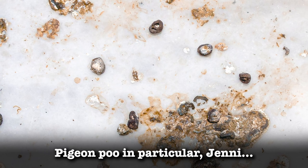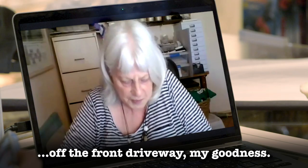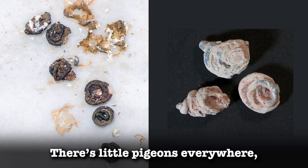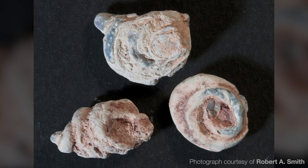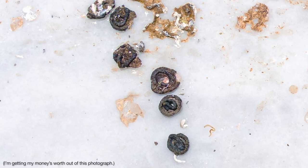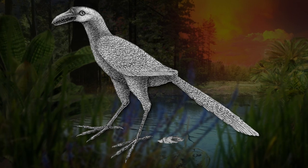Pigeon poo in particular — the ones Jenny picked up off the front driveway — they're almost identical. There are little pigeons everywhere pooing in Lightning Ridge! Based on the similarity between these three tiny fossils and the modern-day pigeon droppings, it seems very likely that these are the remnants of prehistoric bird poo, or if not, they're probably the poo of an animal very similar in size to a pigeon.